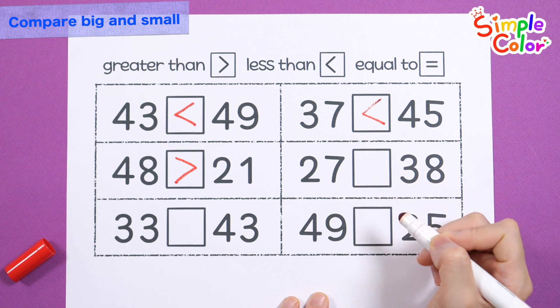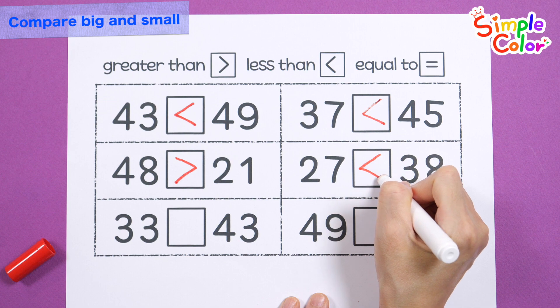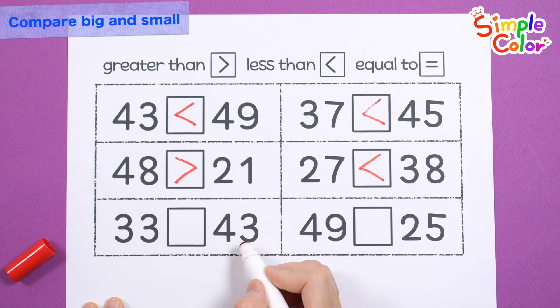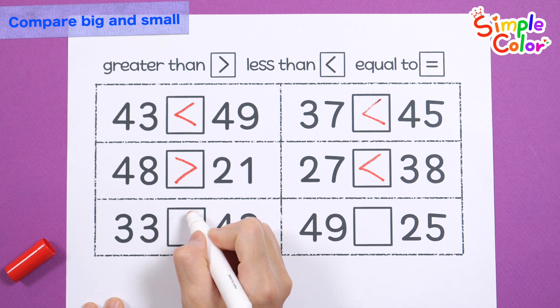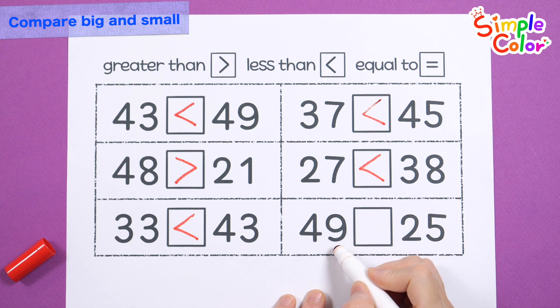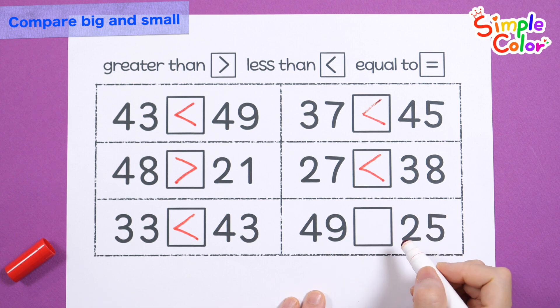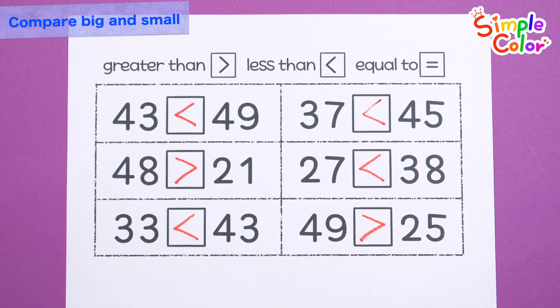27. 38. 27 is less than 38. 33. 43. 33 is less than 43. 49. 25. 49 is greater than 25. Good job!